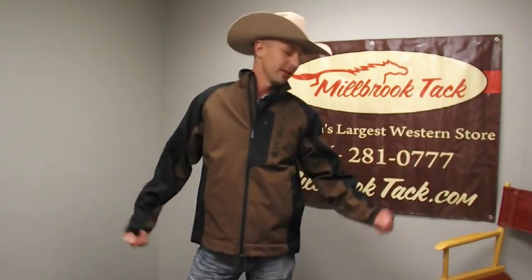Hey guys, this is Matt from Millbrook. I'm here just to introduce the second of our new cinch bonded medium-weight, wind-resistant, water-resistant coats.